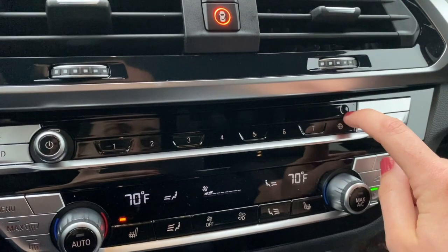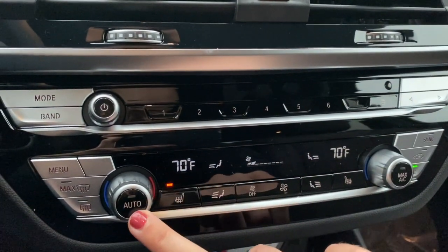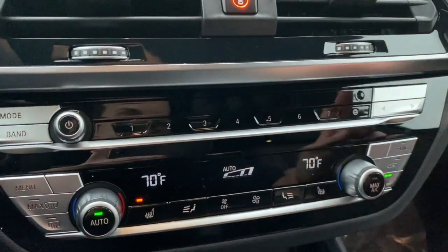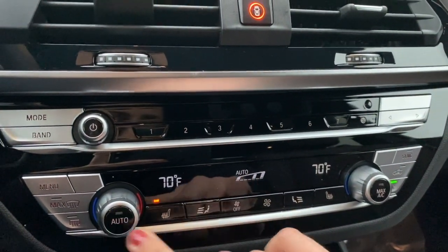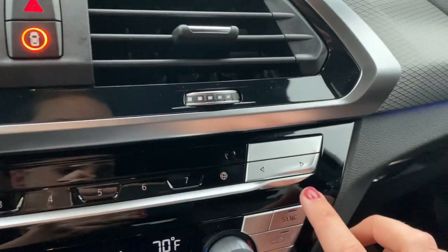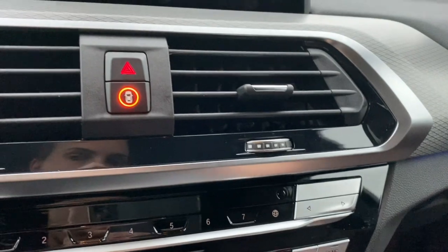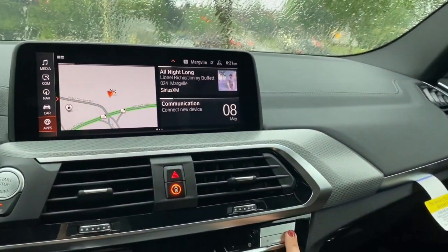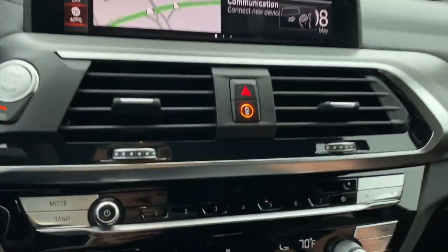This is your ambient temperature sensor. When you have your climate controls in auto, this is what the car uses to maintain that temperature. This is another way to skip back and forth between radio stations — if we push this, you'll see the stations changing up on screen.